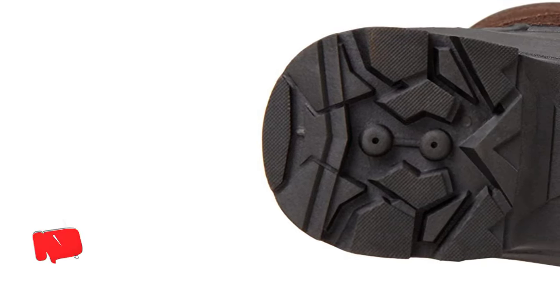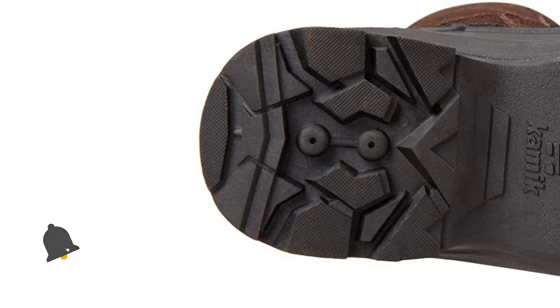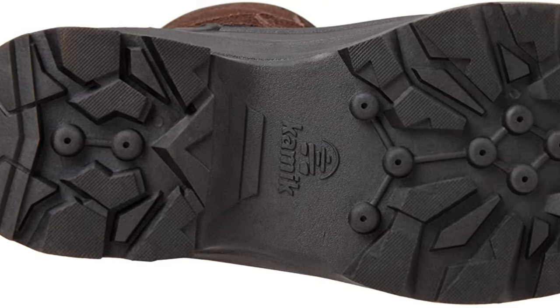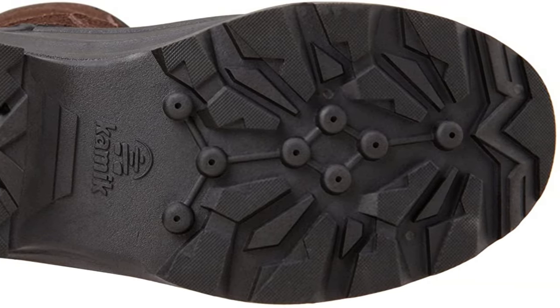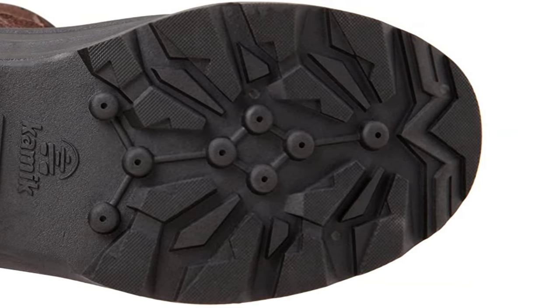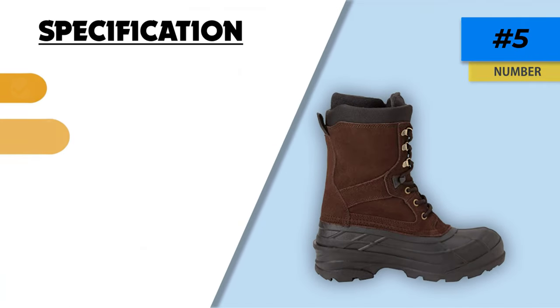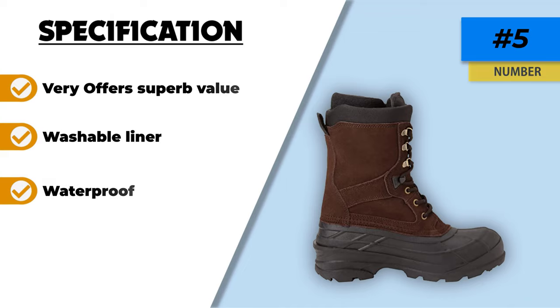But will it keep your feet dry? Of course — the outer material is waterproof and it even has sealed seams to prevent even the odd drip from leaking in. Generally, you wear ice fishing boots all day, so they can get a bit fragrant from time to time. The sole features unique antimicrobial technology, and if it all gets too much the liner can be removed and washed.